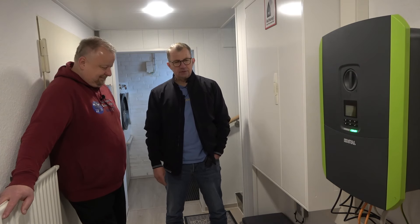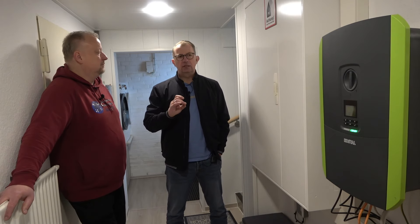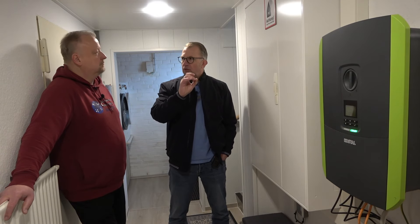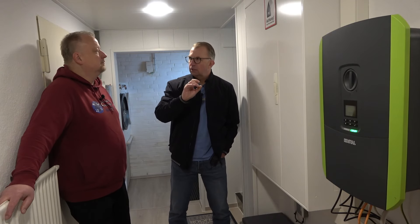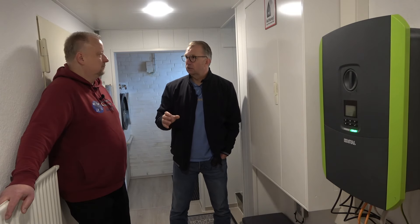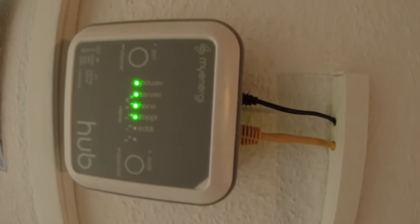Und der Harvey: da sind 3 CTs angebunden, die nicht auf der Web-Oberfläche des Kostal-Wechselrichters laufen, sondern den Stromfluss im gesamten Haus messen – wo kommt der Strom her, wo geht er hin. Wenn Strom eingespeist werden soll, merkt der Harvey das, schickt das zum Hub hoch, und der startet die Zabi-Wallbox. Das funktioniert auch wirklich sehr, sehr gut.